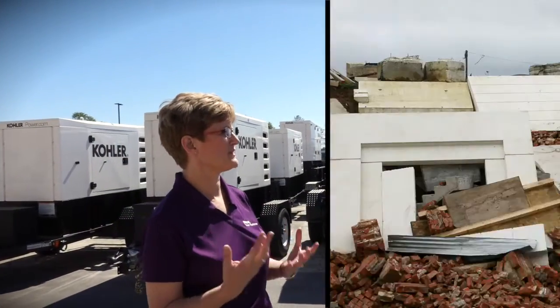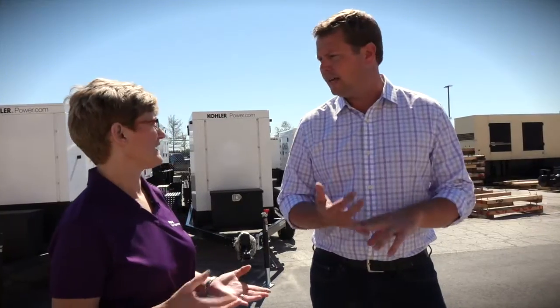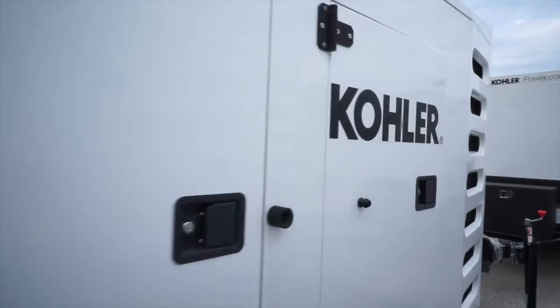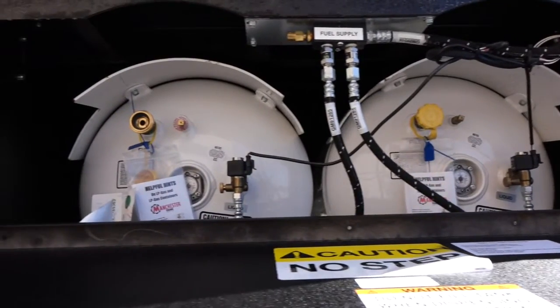These are designed for a lot of different applications — not just one. People use these for disaster relief, construction, events, healthcare, and data centers. Wherever you need backup power or prime power where there's not a utility available. Propane is very efficient — you get a lot of energy out of a BTU of propane. It's highly efficient, so you get a lot of power for not a lot of operating cost. And the cost efficiencies for the owner are substantial.